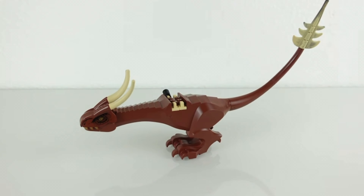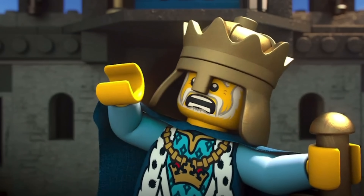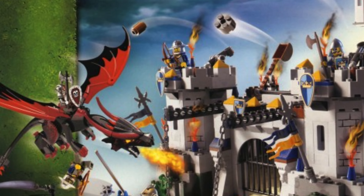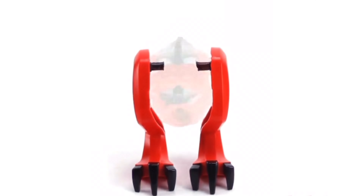Also in 2005, the molded dragon was upgraded with the first ever Harry Potter Hungarian Horntail, coming with a new shape and some minor printing details. Castle would take over in 2007 with a new large molded dragon appearing — a black version was included in the King's Castle Siege and a red version inside the Skeleton Tower.